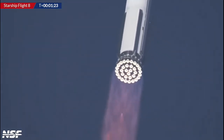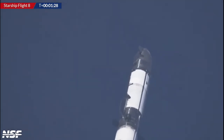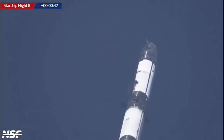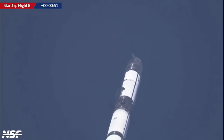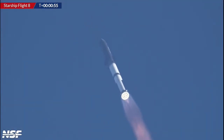We're a little over 40 seconds into the flight. We are seeing 33 out of 33 Raptor engines ignited. The booster is pushing us downrange over the Gulf. The next milestone coming up in just under 10 seconds is going to be max Q — that maximum aerodynamic pressure.